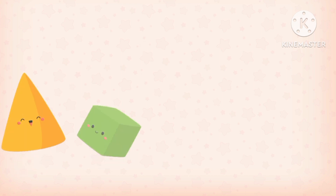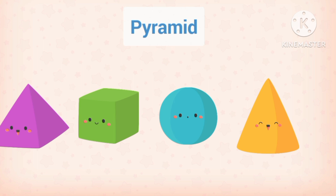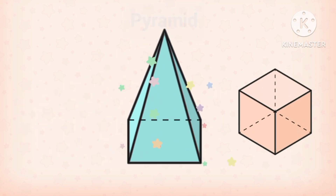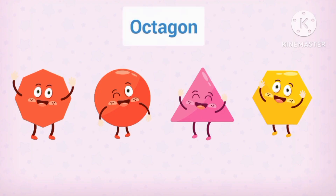Let's do it again! Q. Pyramid! Pyramid! Pyramid! Pyramid! Pyramid!